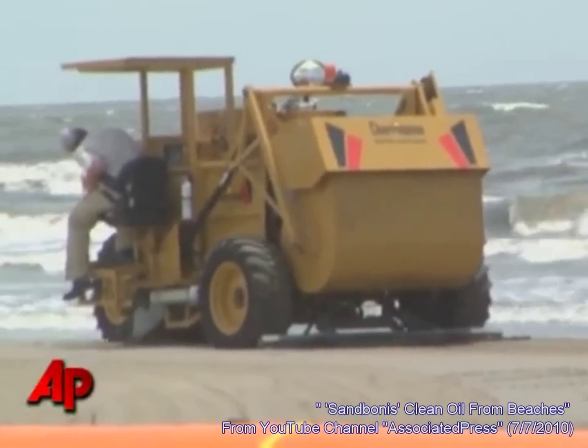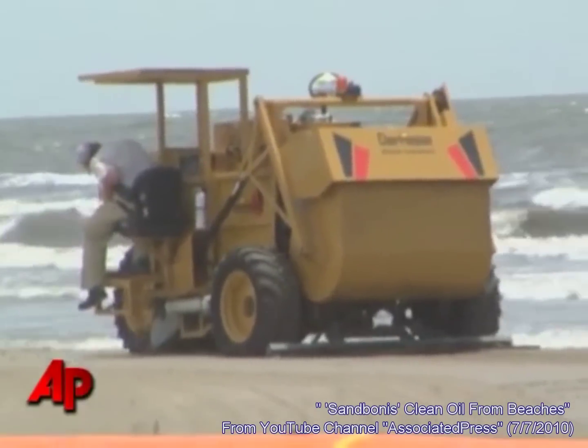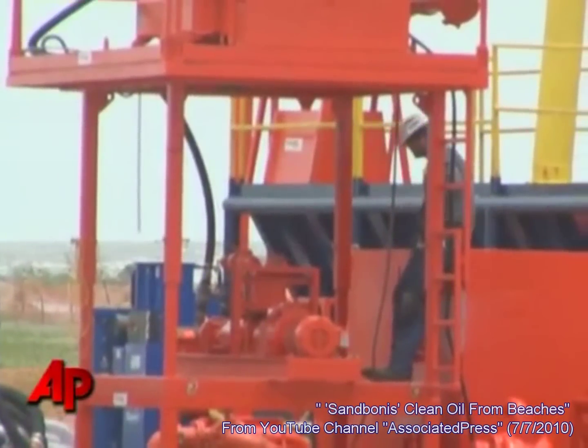We're screening the sand, pulling up the tar balls and any liquid oil that we find and bringing it into a hopper so that we can place it in piles for the sand washers. This sand cleaning machine that's being set up here I think is going to be very helpful. We have the beach cleaning equipment that's out there, but once they clean up the sand, they've got to process it so they can put it back on the beach.